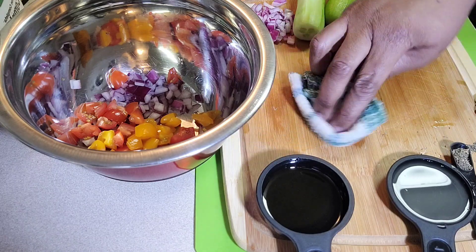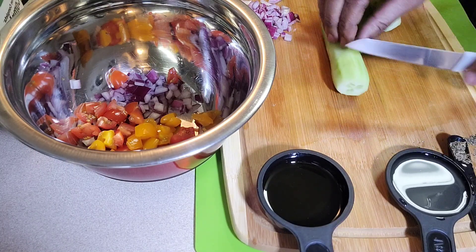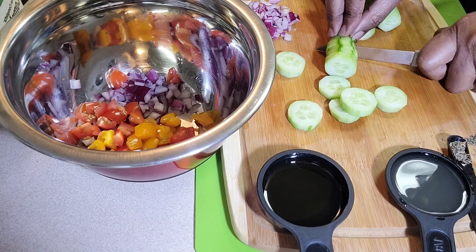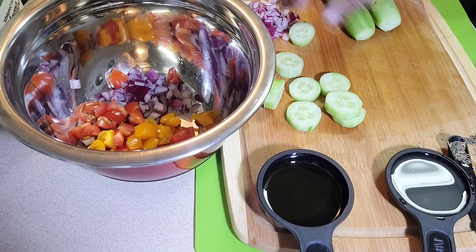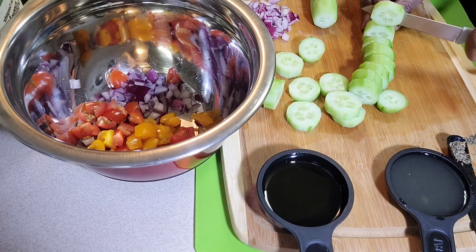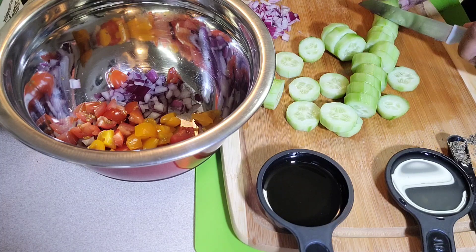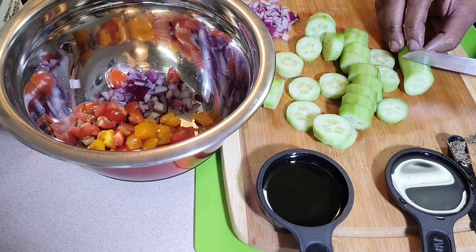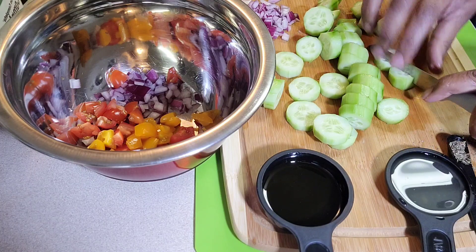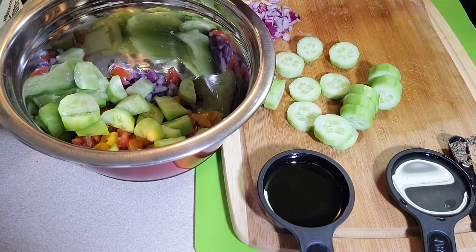Now I'm slicing the mini cucumbers thin and adding them to the bowl. One escaped to the floor — that always happens no matter how carefully I cut! This little knife is amazing — this is actually the first time I've used it since doing my haul review. I'm halving the cucumber slices and putting them in the bowl.